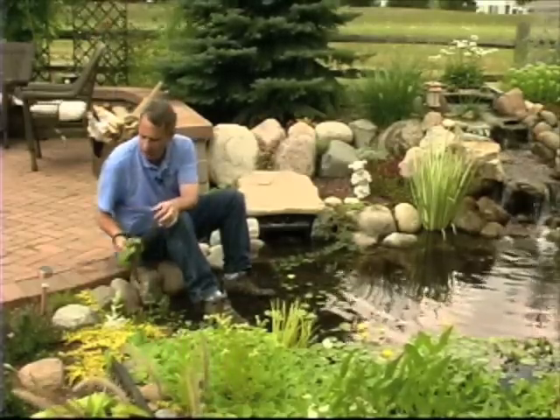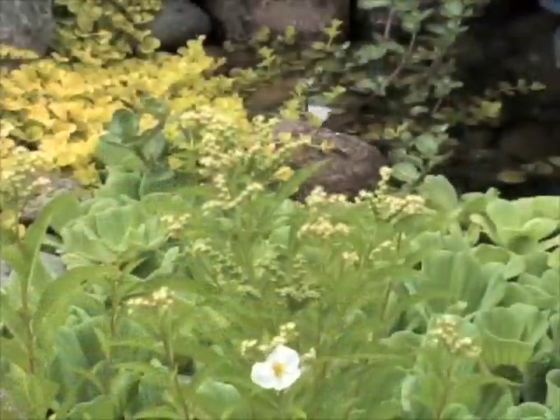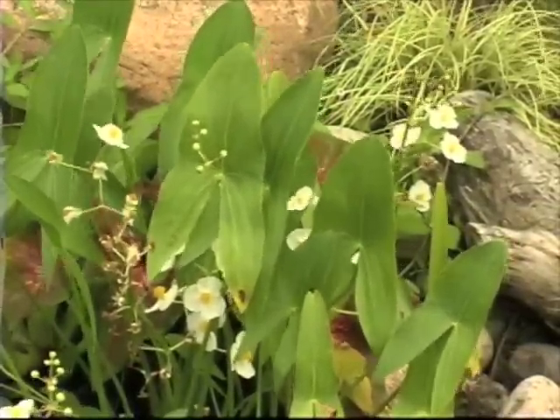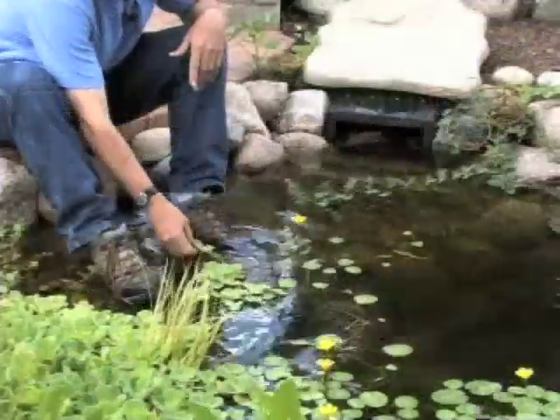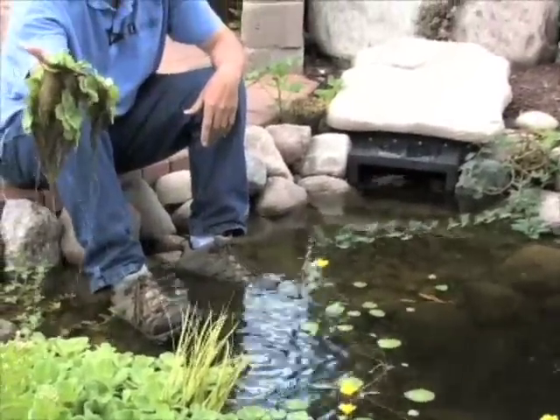So we're going to take these things and just toss them out — they're useless in the wintertime. Perennial plants like the Lysimachia, the star fruit, the arrowhead — we're going to take the leaves and stems off that die, because we don't want those things to decay in the pond. Otherwise, we're going to leave the root systems of those plants in here. The water lettuce and the water hyacinths we're just going to toss out under the shrubs in our dryland perennial bed.